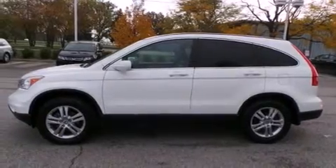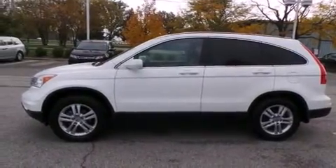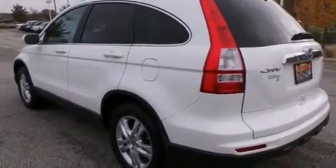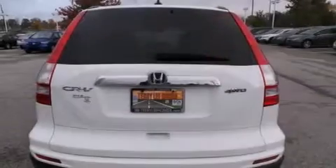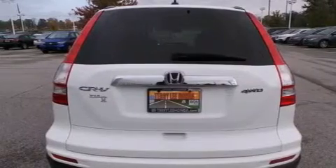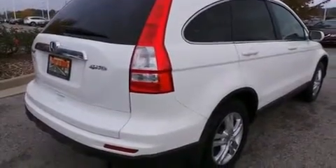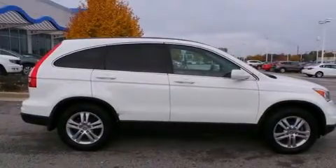Features include heated seats, traction control and stability control systems, cruise control, leather seats, side curtain airbags, air conditioning with automatic climate control, full power accessories, an anti-lock braking system, speed sensitive wipers, and a sunroof that enables you to fill the cabin with fresh air at the push of a button.